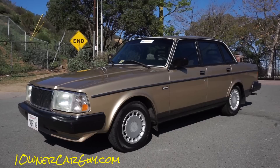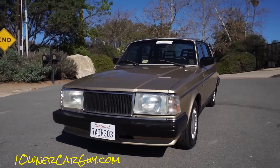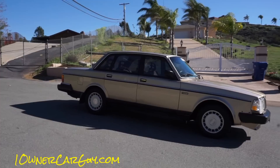OneOwnerCarGuy, oneownercarguy.com. What I've got for you here today is a 1990 Volvo 240 — I don't know the little alphabeticals that come after that number, we'll have to look on the back of it. These are definitely one of the best cars ever built — just great cars. This is going to be an exterior review and I'm going to go over all the different features on the exterior.